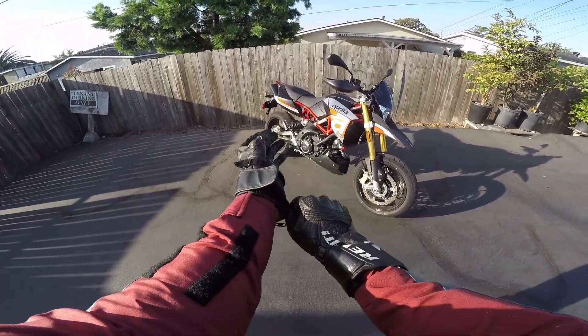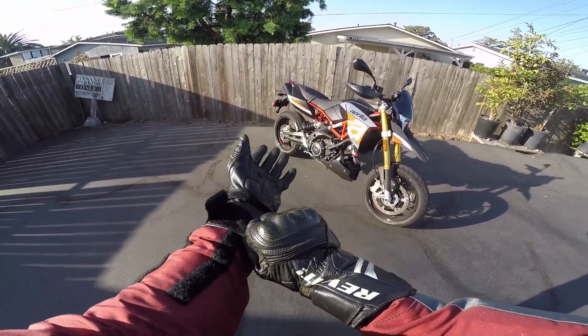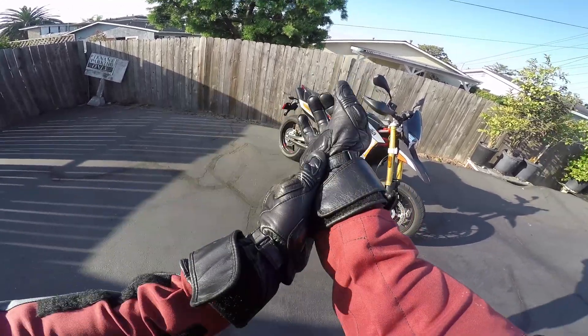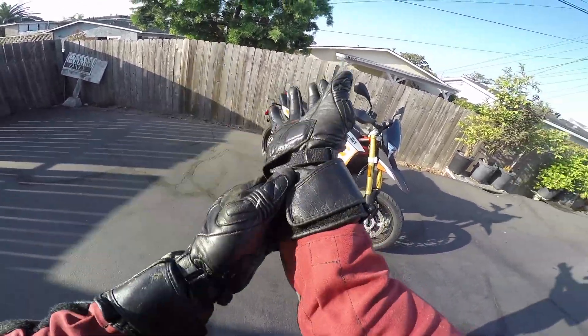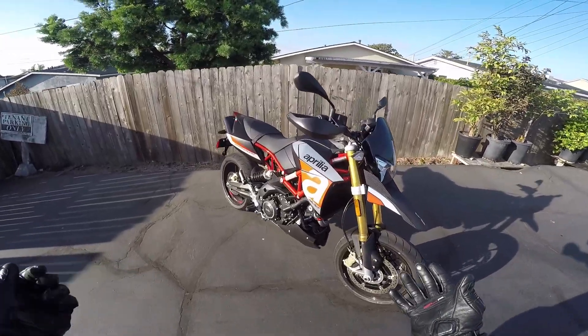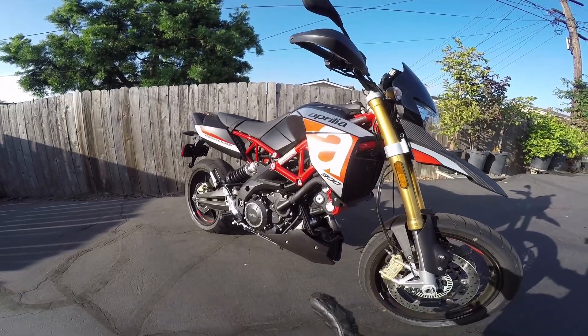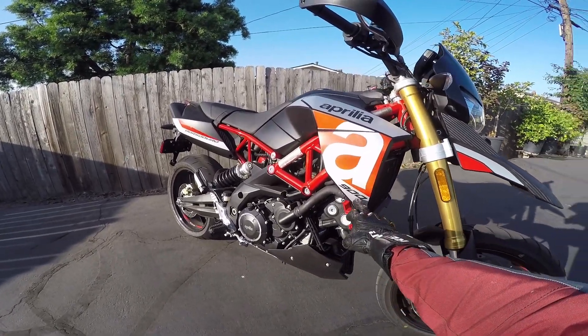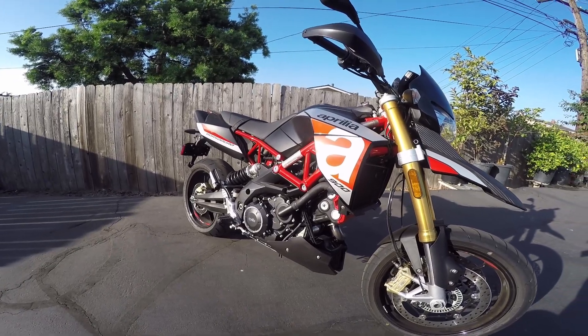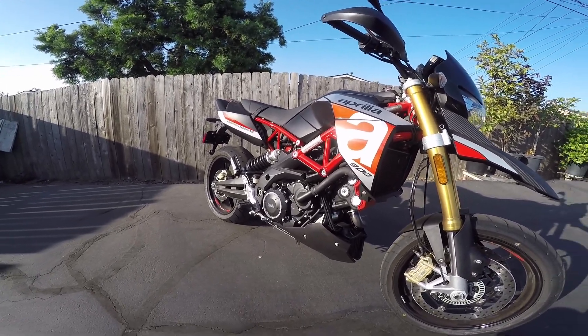Alrighty, supermoto time. Whatever happened to supermotos anyway? They were like a big thing and then they stopped being a big thing? They didn't stop being fun, that's for sure. So, Dorsoduro 900 — you can tell it's a 900 because it says it right there. Other than that, there's not a lot of identifying characteristics of the new engine, I don't think.